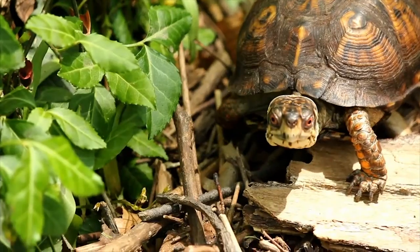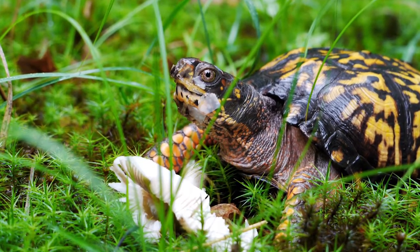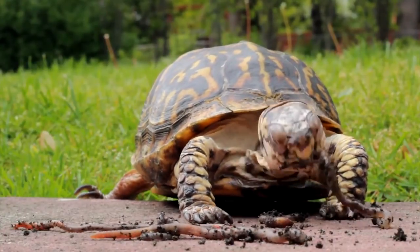They are omnivorous feeders, eating plants, berries, and fungi. They also eat small animals, snails, worms, even birds if they can catch one.